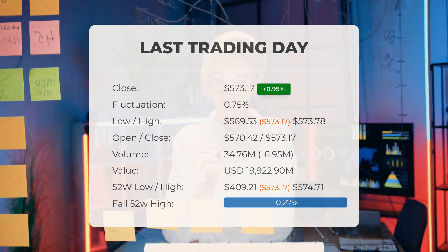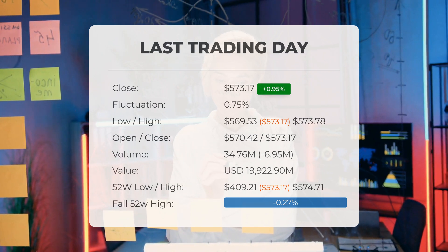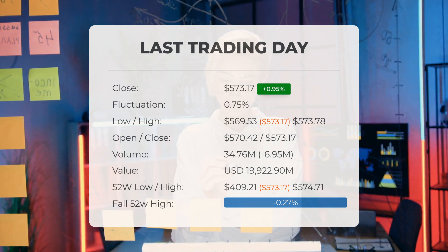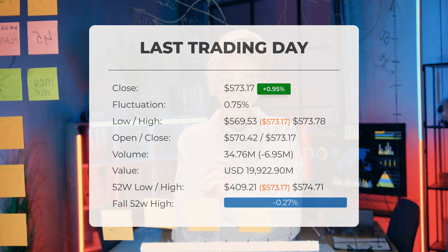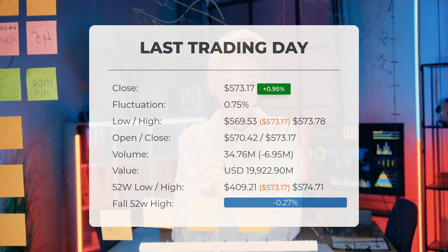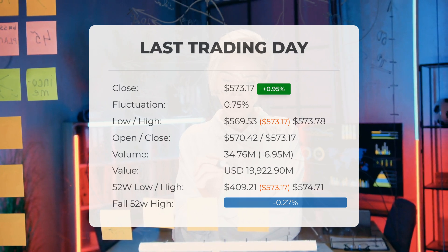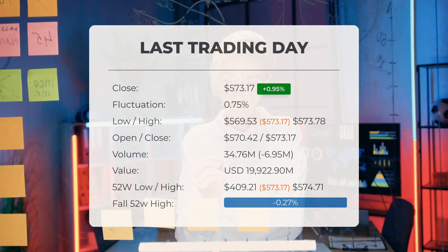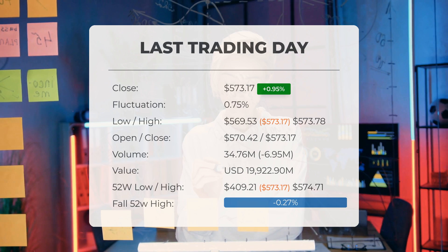Trading volume decreased on the last day by 7 million shares, with a total of 35 million shares exchanged, amounting to approximately $19,920,000,000. It's essential to note that declining volume amidst rising prices can indicate divergence, possibly signaling changes in the upcoming days.